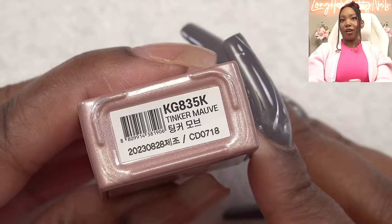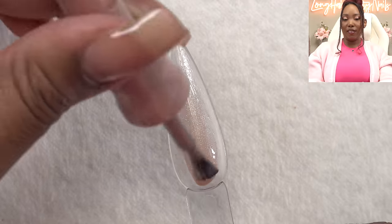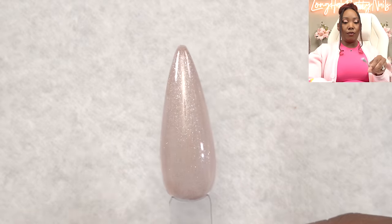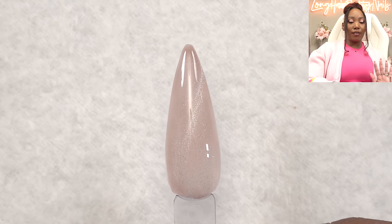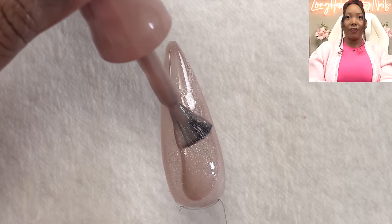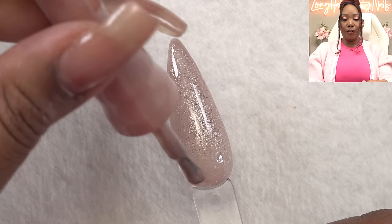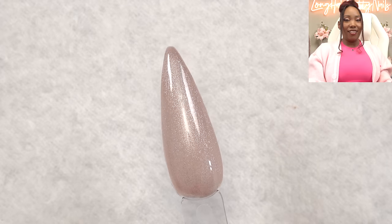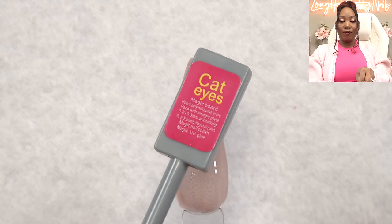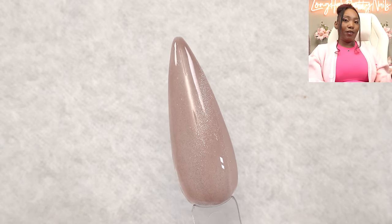Next we got Tinker Mauve. So am I safe to assume the Tinker collection is all magnetic? First coat — cute. Magnet. When I use these, I probably wouldn't even use the magnet, but I'm showing y'all because this is a product review. Second coat — the formula is still good. Smooth and self-leveling, it looked good with two coats. And magnet for the sake of the review. I do like the color — Tinker Mauve.